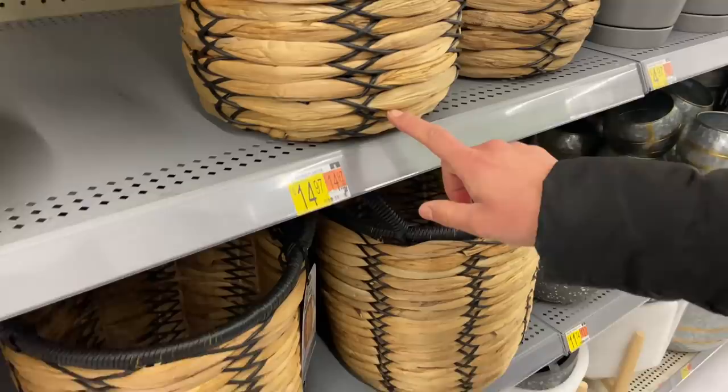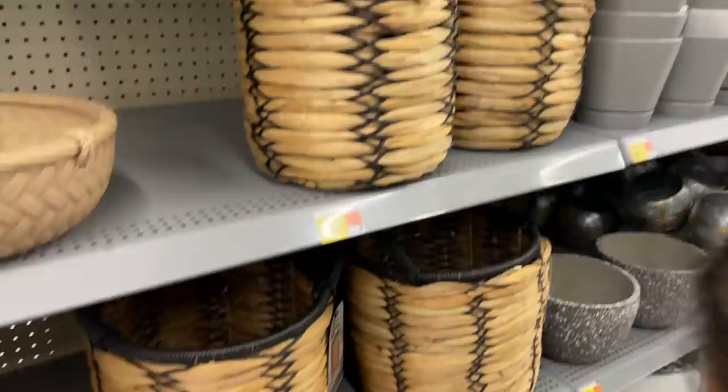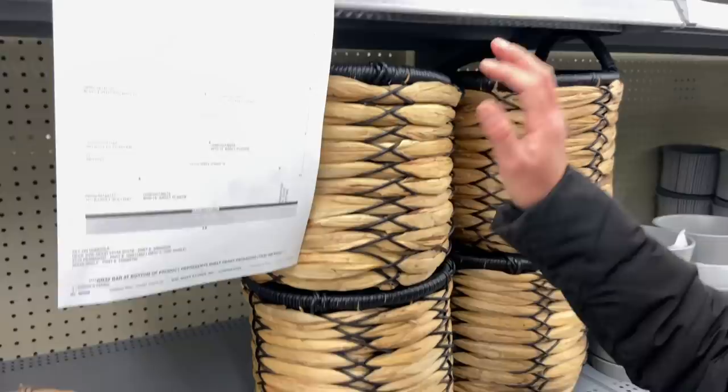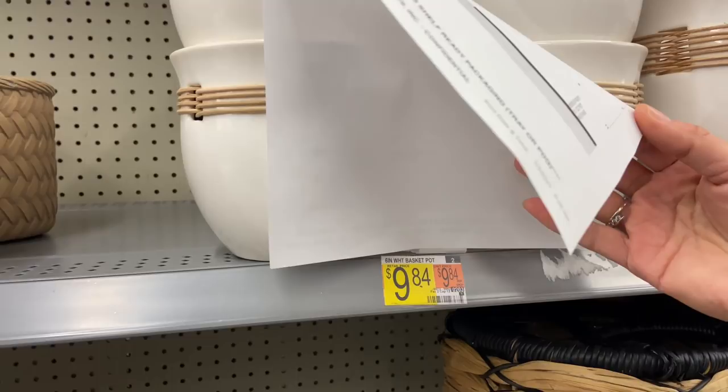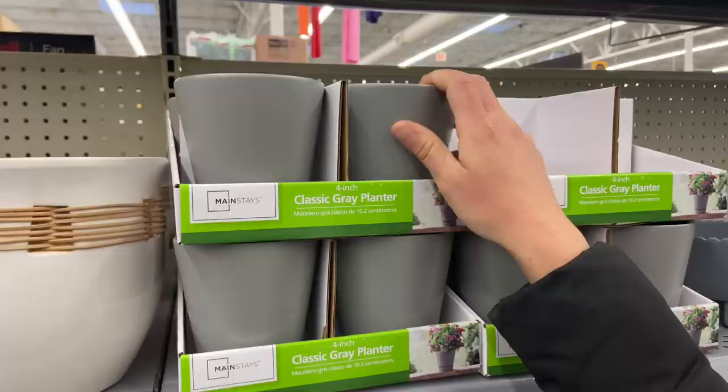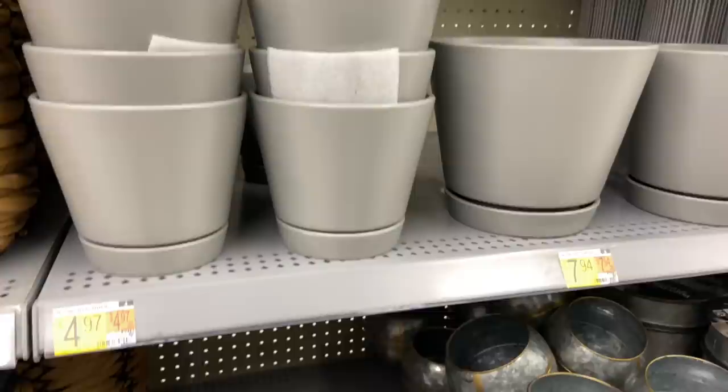There's a 10-inch basket for $14.97, and a really big one for $26 that's very well made. These here are $9.84 for a six-inch and $12.92 for an eight-inch. They also have these for $2.50 — four-inch — very nice, same as the white ones but in gray.